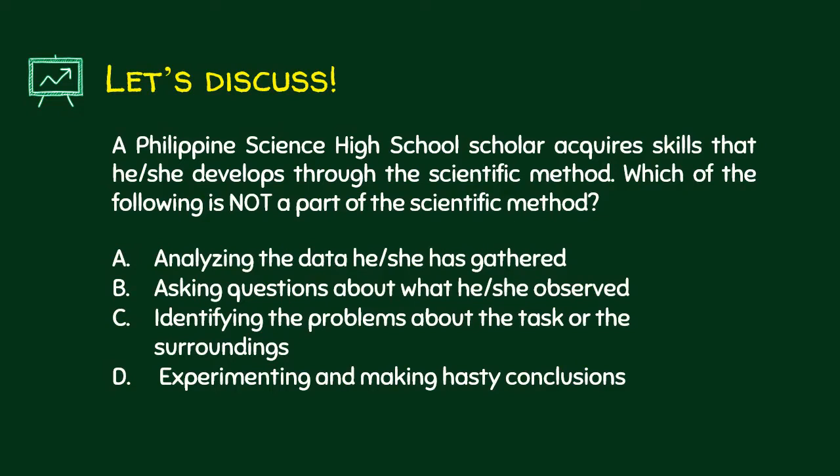A Philippine science high school scholar acquires skills developed through the scientific method. Which of the following is NOT a part of the scientific method? Letter A — analyzing the data he or she has gathered — this is part of the method. Letter B — asking questions about what he or she observed — this is under research. Letter C — identifying the problems about the task or the surroundings — this is actually the first step. Letter D — experimenting and making hasty conclusions — this is the answer; this is NOT part of the scientific method.